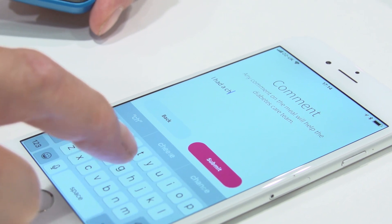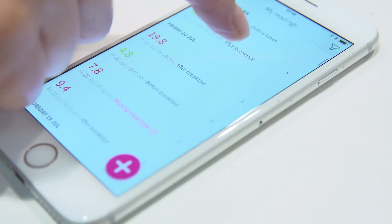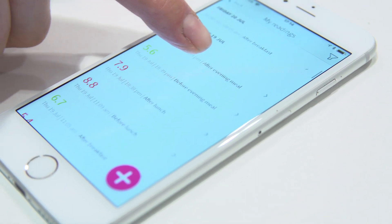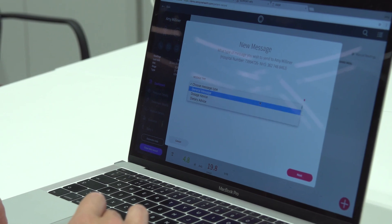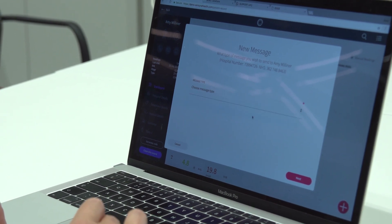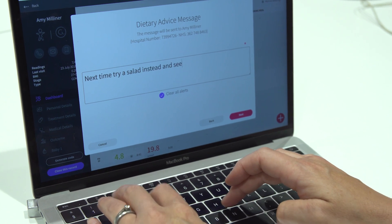This means that the information is completely accurate and we know what time the reading was taken. That's then sent straight through from the app to the midwife's website. When the midwife logs on, he or she can see straight away what their priority patients are. The solution also has a messaging function so that the midwife can send a text message through the app that the patient receives straight away, but they can also call or email.